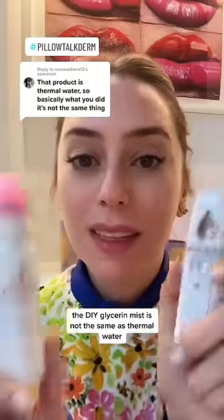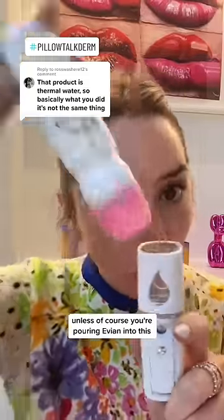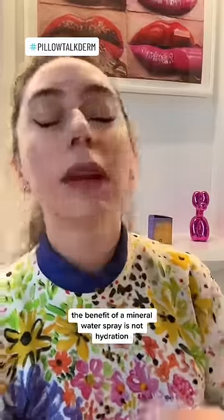No shit Sherlock! The DIY glycerin mist is not the same as thermal water, unless of course you're pouring Evian into this. And contrary to popular belief, the benefit of a mineral water spray is not hydration.